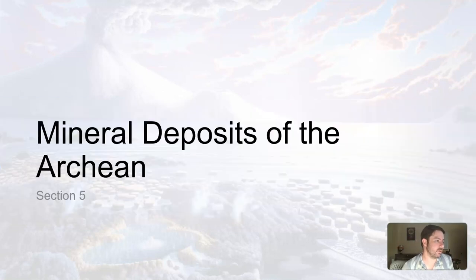Let's pause here. When we come back, we'll talk about some mineral deposits of the Archean — some things that we mine out of the ground — which is thanks in part to what occurred in the Archean. See you back here in just a second.